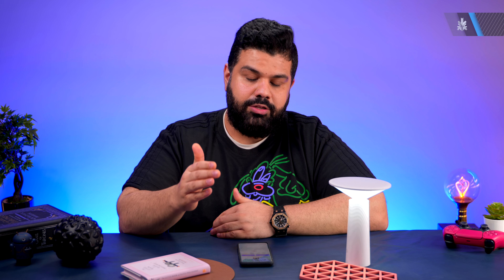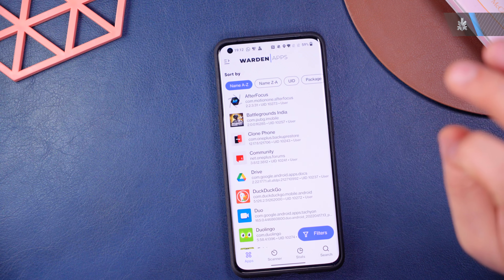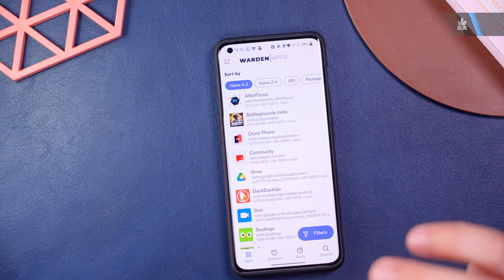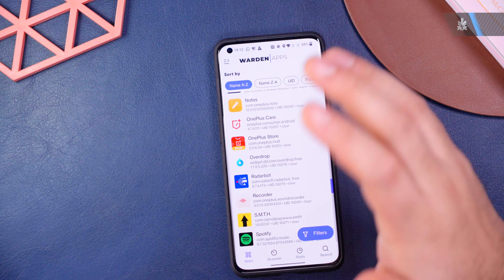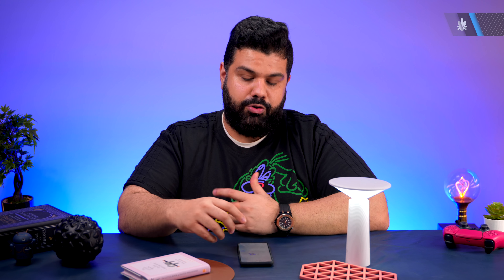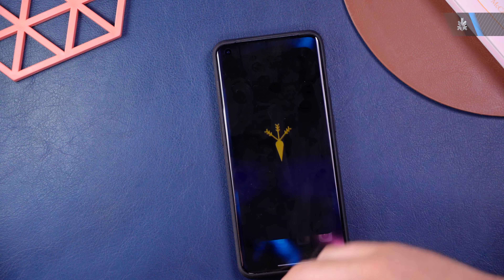This app is not available on the Play Store — it's open source and available on the XDA Forums. We'll have a link in the description. It's a really cool and handy app so you know what trackers or loggers apps are using to collect your data, which most apps are doing nowadays. We'll link it in the description so you can download it directly, and make sure to thank the developer.